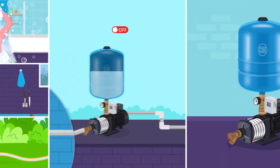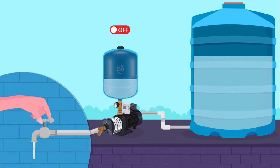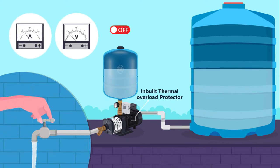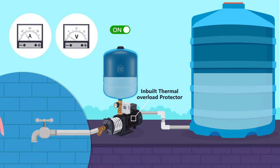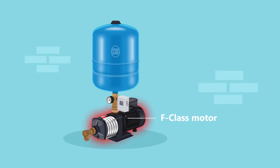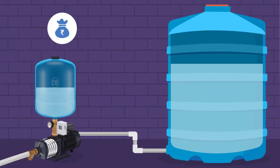Automatic on and off of the pump when water pressure is down or normal in the pipeline. Inbuilt thermal overload protector protects the motor from overload. F-class motor ensures efficient operation and lesser running cost than conventional systems.